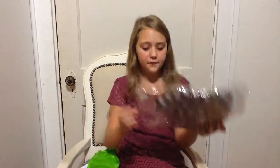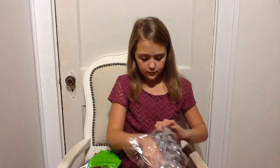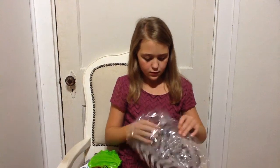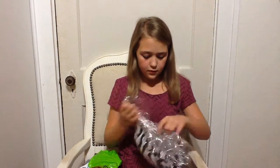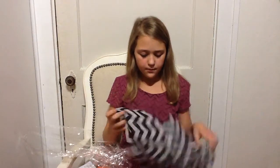Next I have this chevron scarf, and it's an infinity scarf.